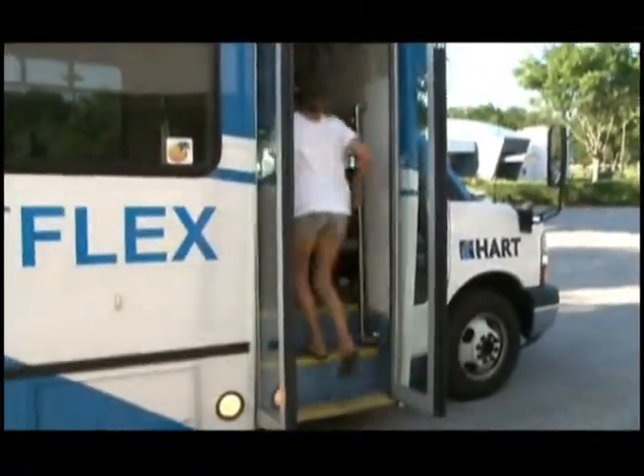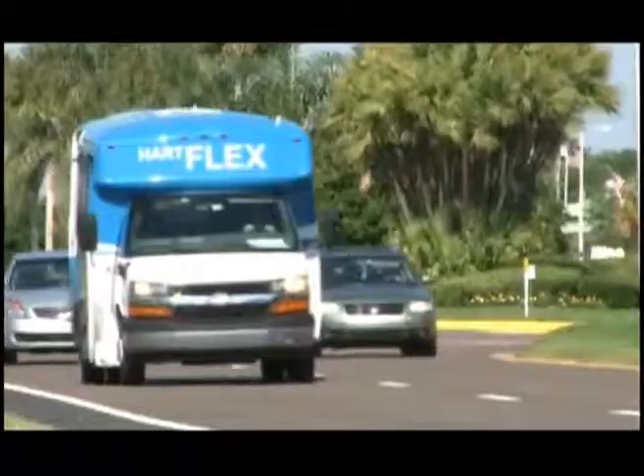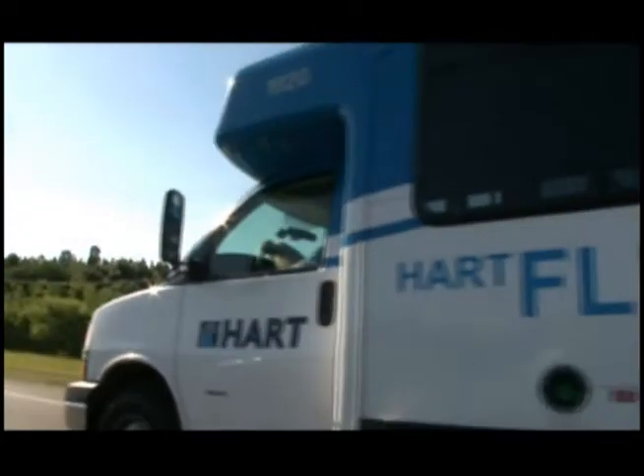Three new Hartflex zones will be introduced in South Tampa, Town & Country, and Northdale. These new flex zones, as well as several route and schedule modifications, are part of the bus service changes taking effect July 10th.